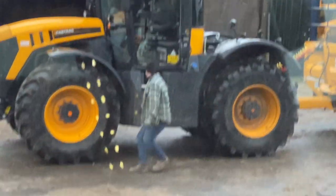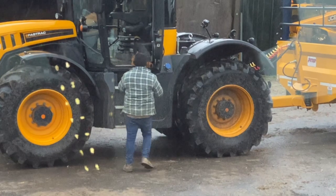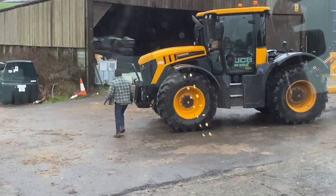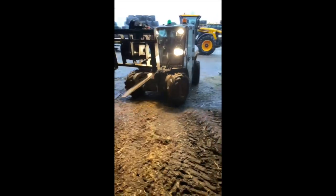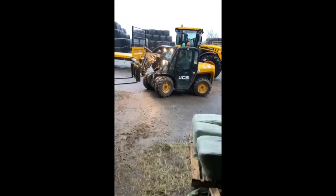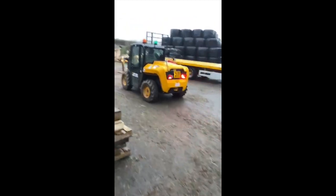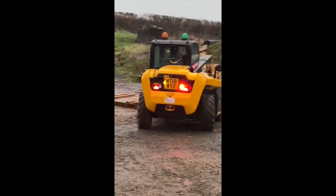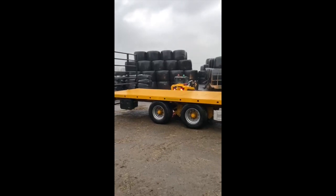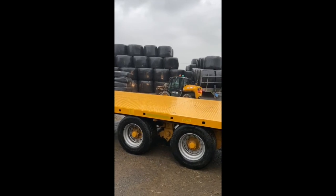And there it is — Mr Happy. This is our level JCB-5, the one that's supposed to be. This is what we spend a lot of days doing: loading and getting out.